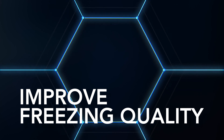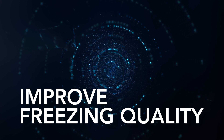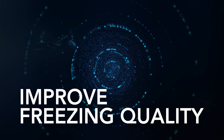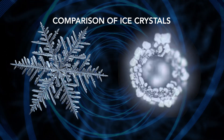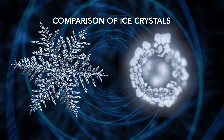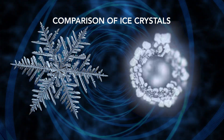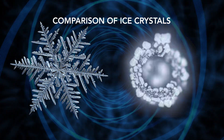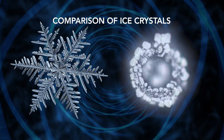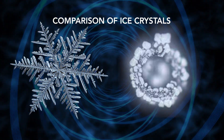Until now, improvement of freezing quality could only be obtained by using quick and expensive freezing methods. By using Denba Plus, it is possible to obtain high-quality freezing even in a normal freezing temperature environment. Denba Plus's water molecule resonance technology allows the water molecules to form small and round ice crystals, without the expansion and formation of surrounding thorns, making it possible to reduce the damage caused to cellular membranes during freezing.